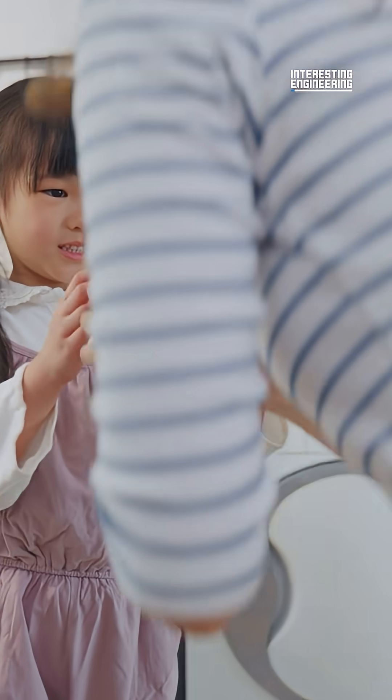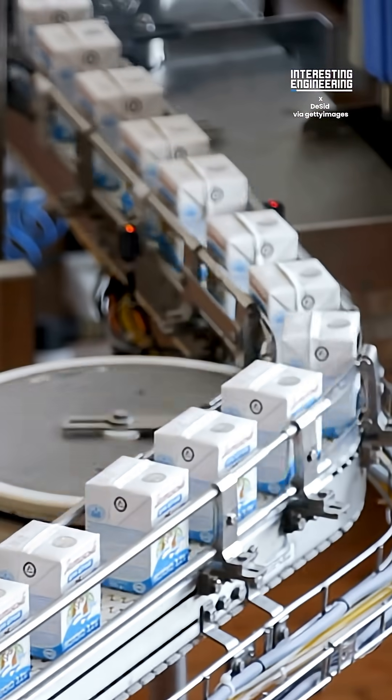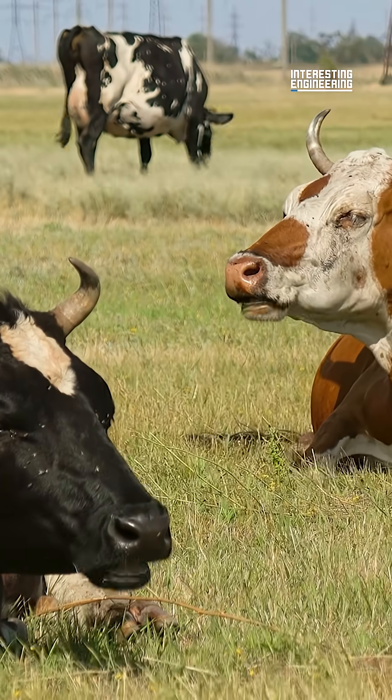How does milk get from the cow to your glass? It's actually not as simple as you think. This is how milk is made. Of course, it starts with the cows.